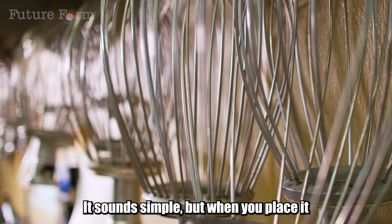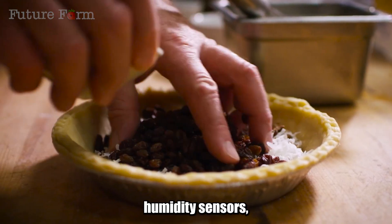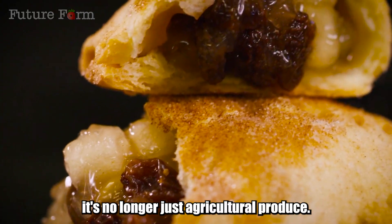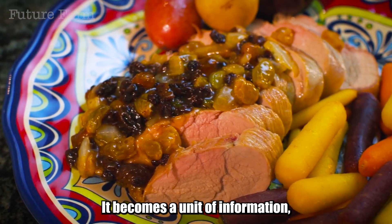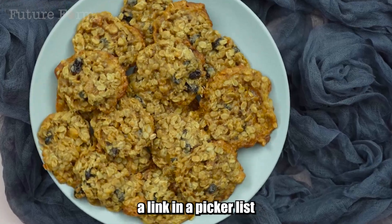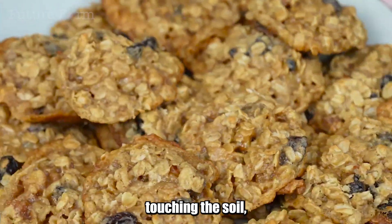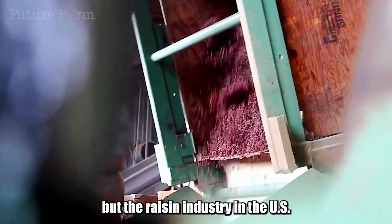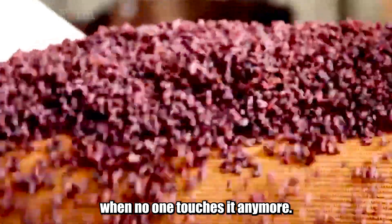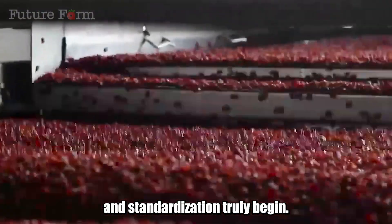A raisin — it sounds simple. But when you place it in the middle of a system of shakers, humidity sensors, AI cameras, and a blockchain traceability chain, it's no longer just agricultural produce. It becomes a unit of information, an industrial standard, a link in a pickerless production ecosystem. We used to think agriculture is hands touching the soil. But the raisin industry in the US is showing something completely opposite: when no one touches it anymore, that's when precision, speed, and standardization truly begin.